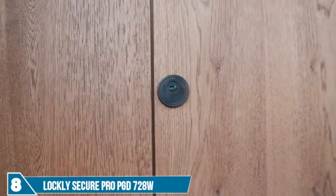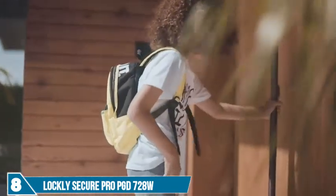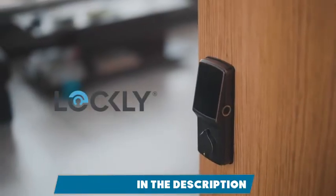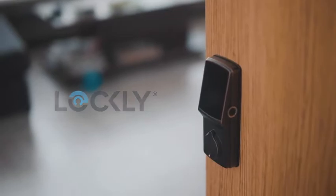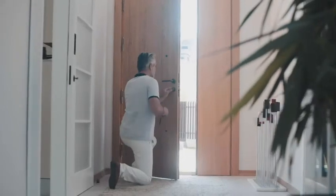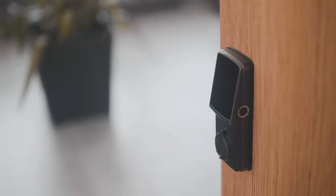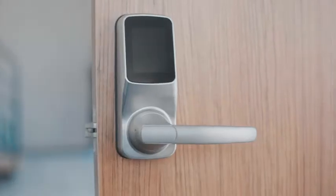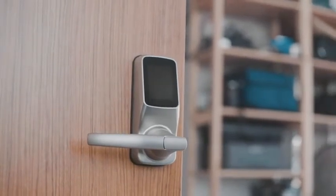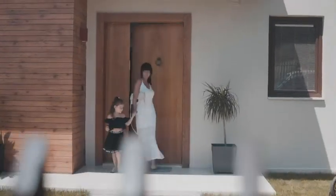This is your old lock — boring, old, dumb. Your kids are always losing their keys, and we sometimes have our hands full. This is Lockly, an award-winning smart lock packed with the latest features in convenience and security. It's simple to install and comes in different versions, whether it's a deadbolt or latch lock, and fits both right swing and left swing doors. When you close the door behind you, Lockly can be programmed to auto-lock itself.